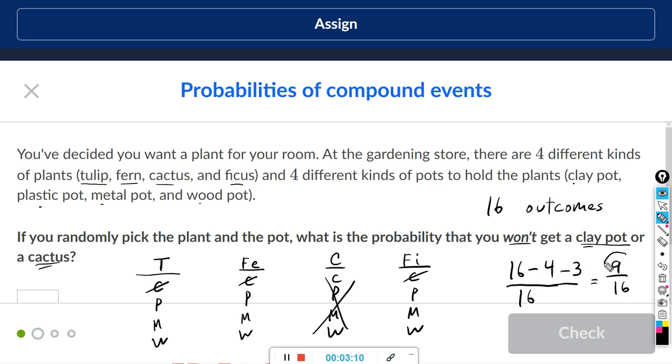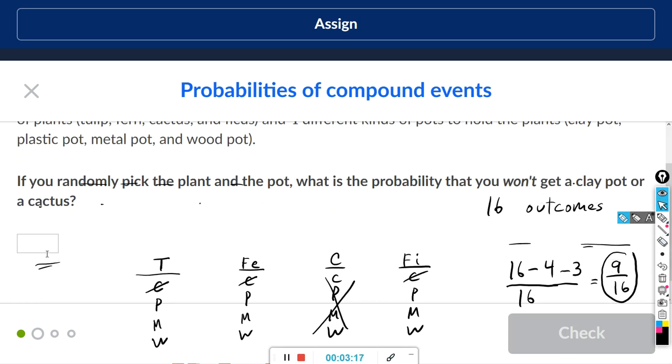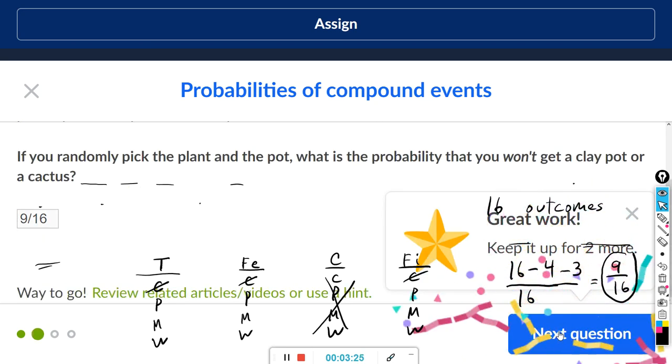Sixteen minus four is twelve, minus three is nine, so the answer is nine over sixteen. If they want us to reduce I'll reduce the fraction, otherwise I'll leave it. In the box I'll type nine slash sixteen — and they don't make you reduce the fraction.